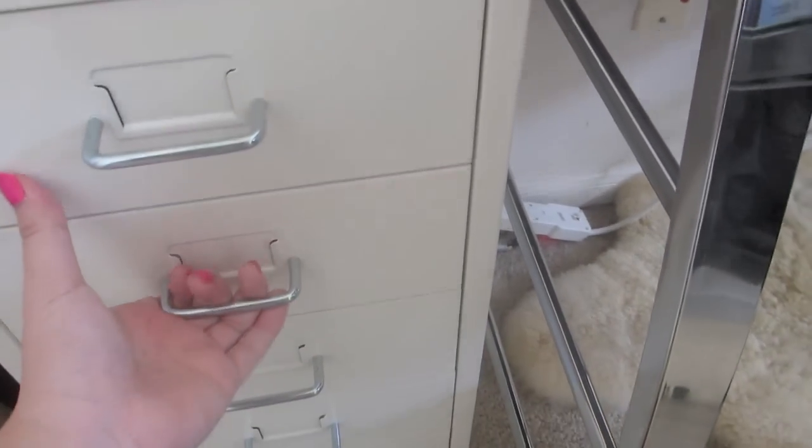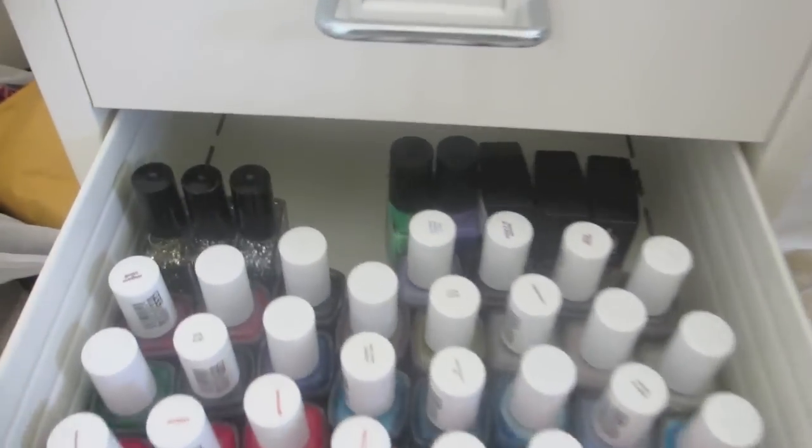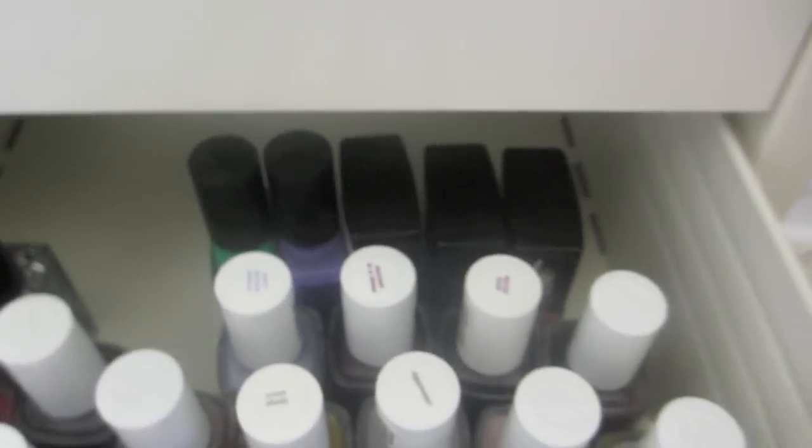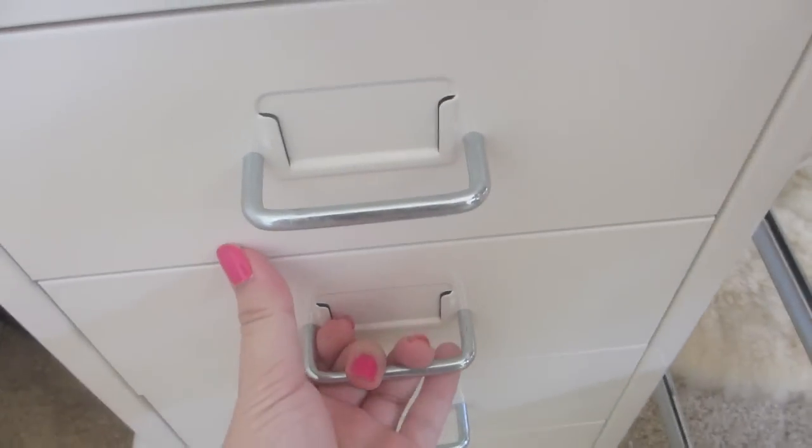And then in the second drawer, I keep all my Essie nail polish and some other random nail polish. There's some Butter London. And if my voice sounds really weird, it's because I'm kind of sick — so that's my voice. It kind of sounds manly.